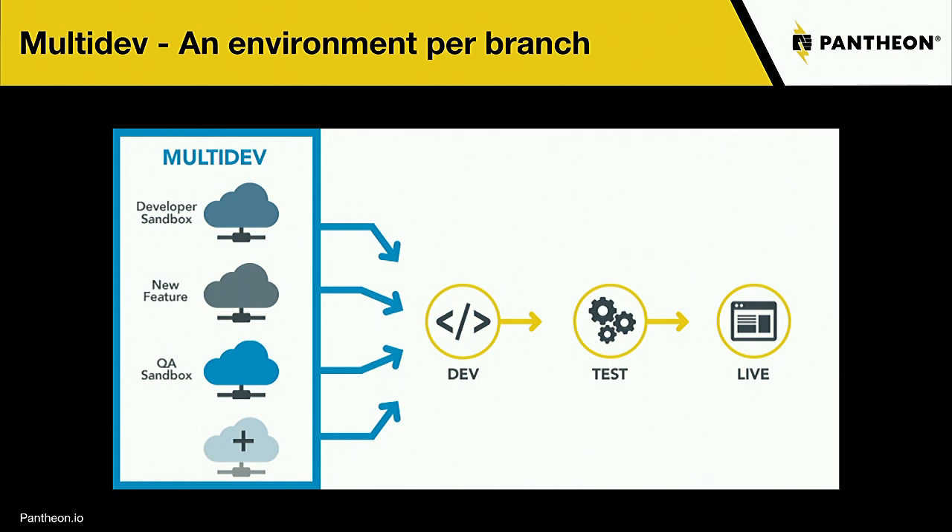Pantheon's workflow is built on Git, but you don't have to know Git to use it. Dev is sort of like the master branch. Multi-dev basically means every multi-dev environment on Pantheon is a branch. Whether you're working locally in a branch or on a new feature, when you create a branch you can click a button in Pantheon and spin up a new environment just for that particular branch.